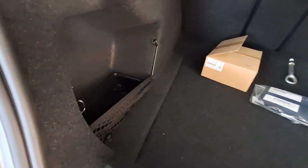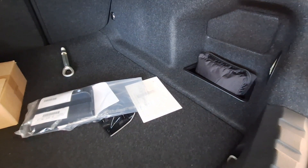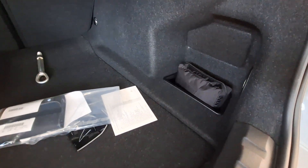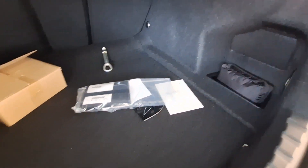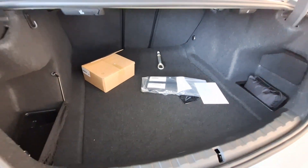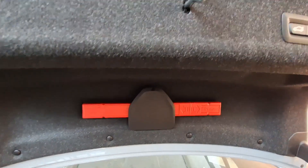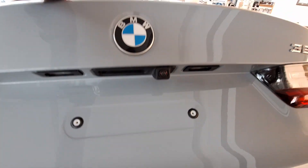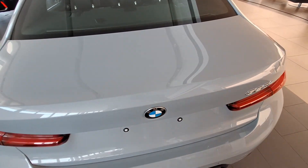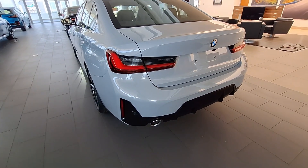You've got plenty of space in the boot — if you've got luggage to carry, this is more than enough. Sedans generally offer way more boot space compared to hatchbacks. Let me know what you think of this 3 Series in the comments below. Personally I think it is a really good vehicle despite the pricing. Thank you for watching, I'll see you in the next one — cheers for now.